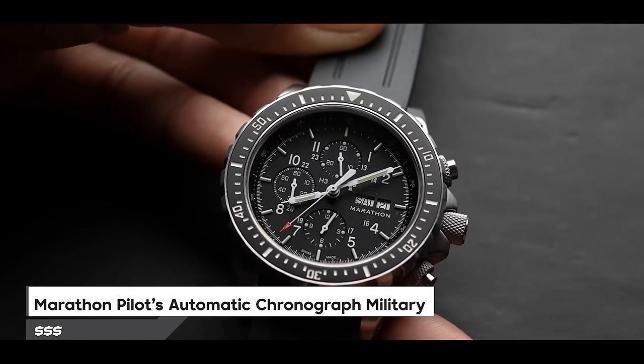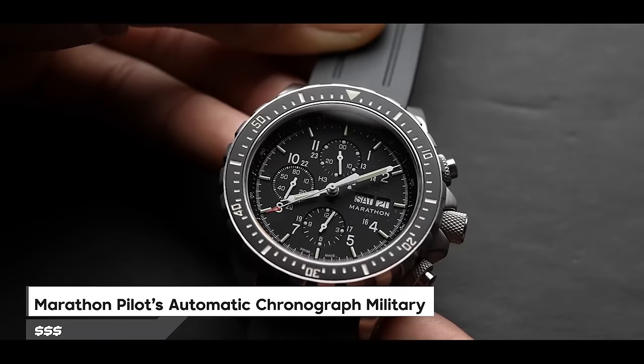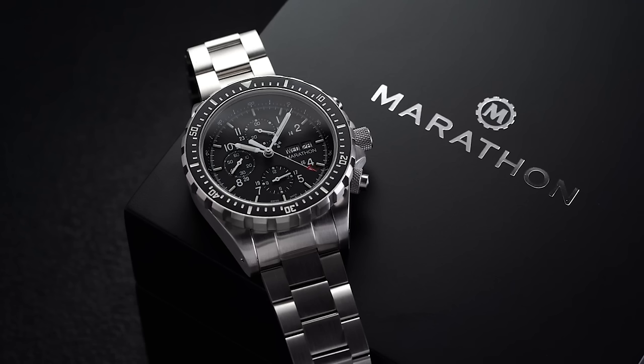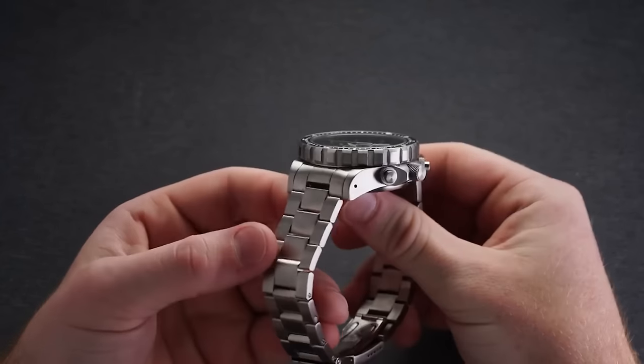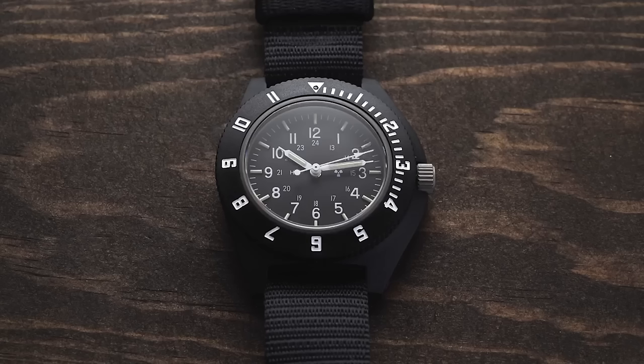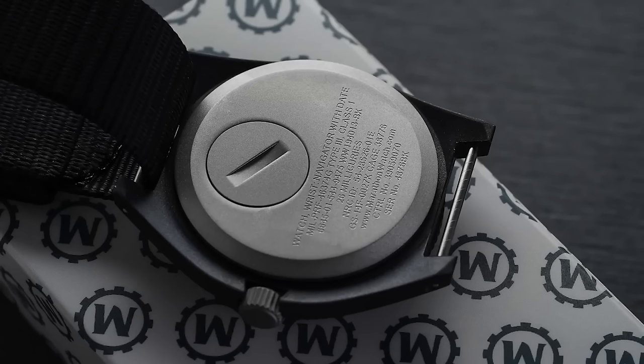The number 9, Marathon Pilot's Automatic Chronograph military watch, is made for diving, search and rescue missions, as well as for use during flights. Known as the CSAR — the chronograph for search and rescue — it's crafted by hand in La Chaux-de-Fonds, Switzerland, to guarantee top-notch quality and accuracy. Inside is a Swiss-made automatic chronograph movement. It shows time in analog format, has a case diameter of 46 millimeters and a case thickness of 18 millimeters. Special features include its chronograph capability, weighing 1.5 pounds, and water resistance up to 300 meters.